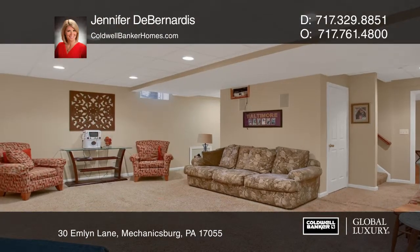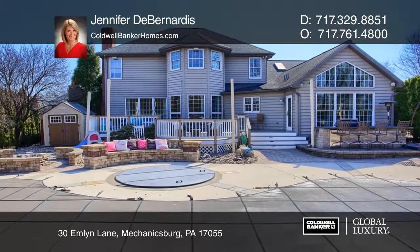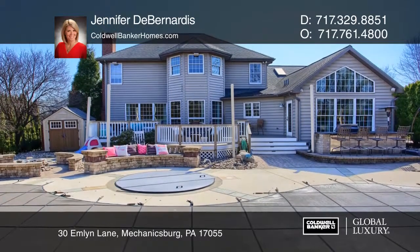The finished lower level has a granite kitchenette and half bath. The backyard features a heated pool, hot tub, outdoor kitchen, and more.